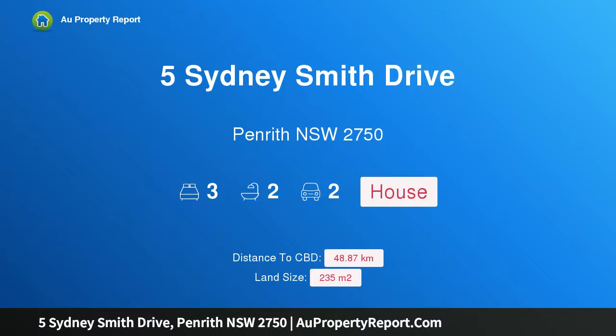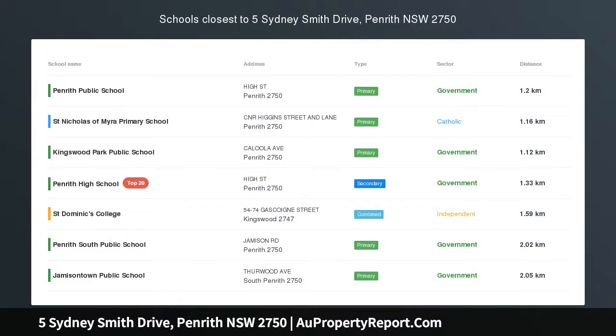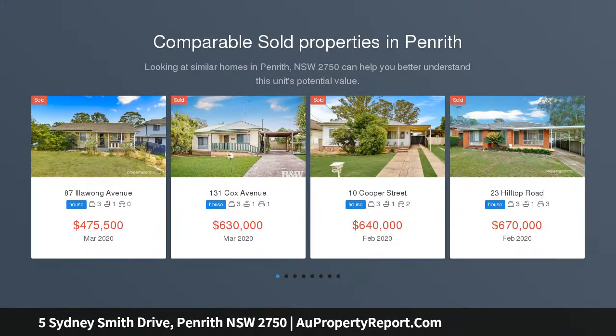Hi, I am glad to introduce Property 5 Sydney Smith Drive, Penrith New South Wales 2750. When lifestyle, quality and space combine.